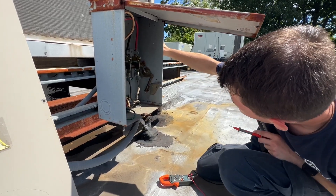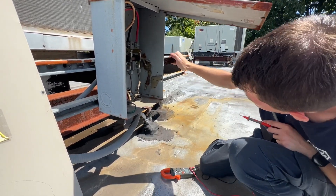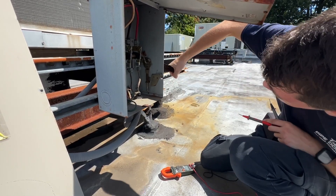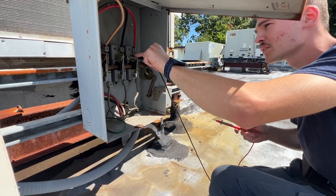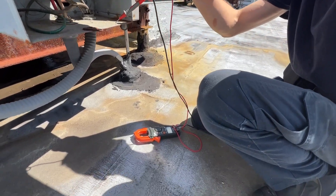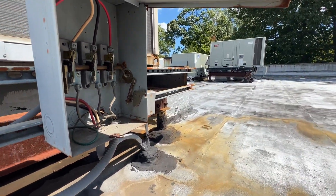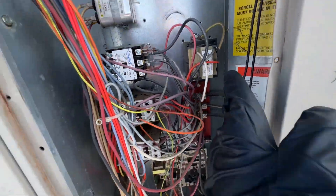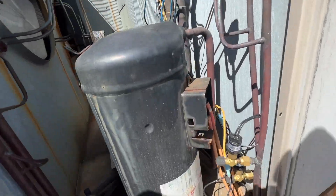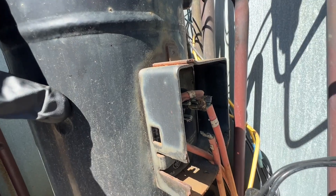I'm confirming no voltage — no voltage, no voltage, no voltage, no voltage. I checked for any shorts to ground on the lines coming in and the lines on the outside of the contactor, and I had a short to ground on the compressor contactor. I just opened up this cover and pulled it off — our terminals are shot. I'm going to pull these off and see if our compressor is shorted out.